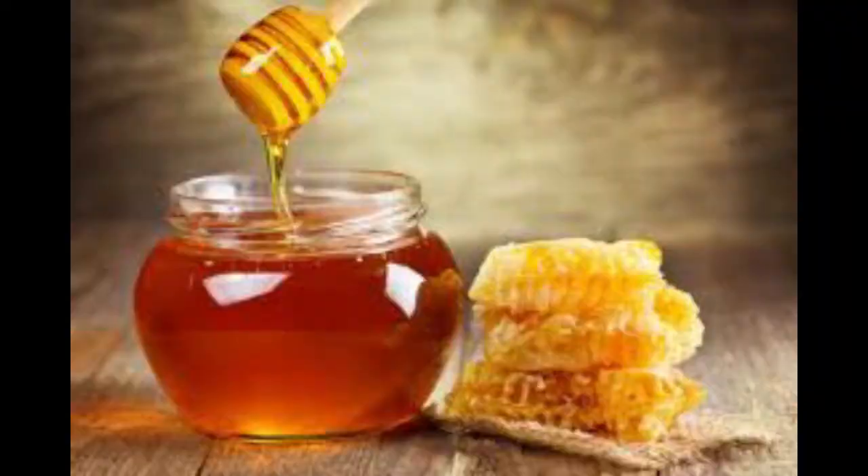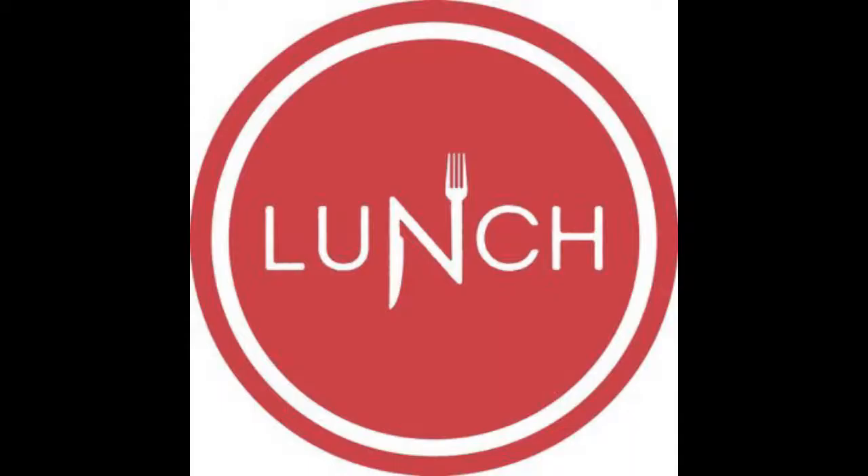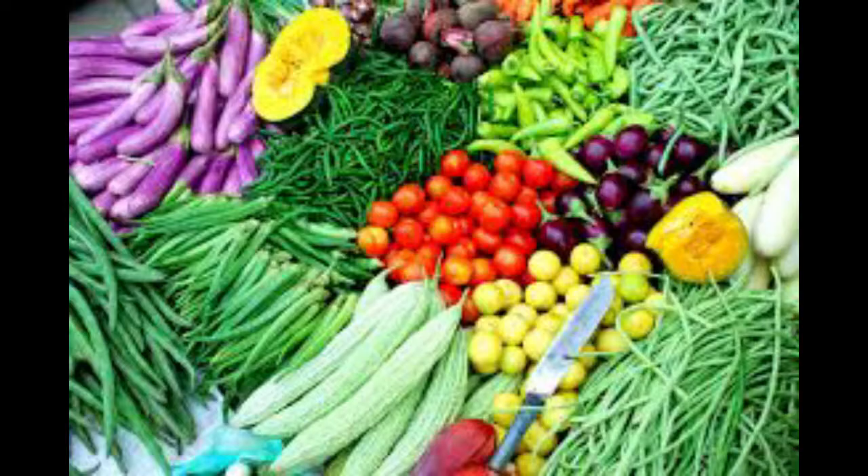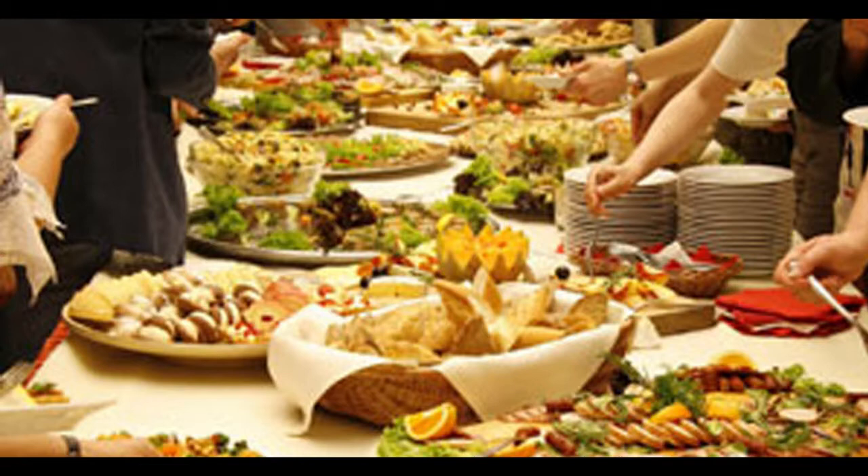Romans typically ate three meals a day. Breakfast consisted of bread or a wheat pancake eaten with dates and honey. At midday, or lunch, also known as Sina, they would eat a light meal of fish, cold meat, bread, and vegetables.